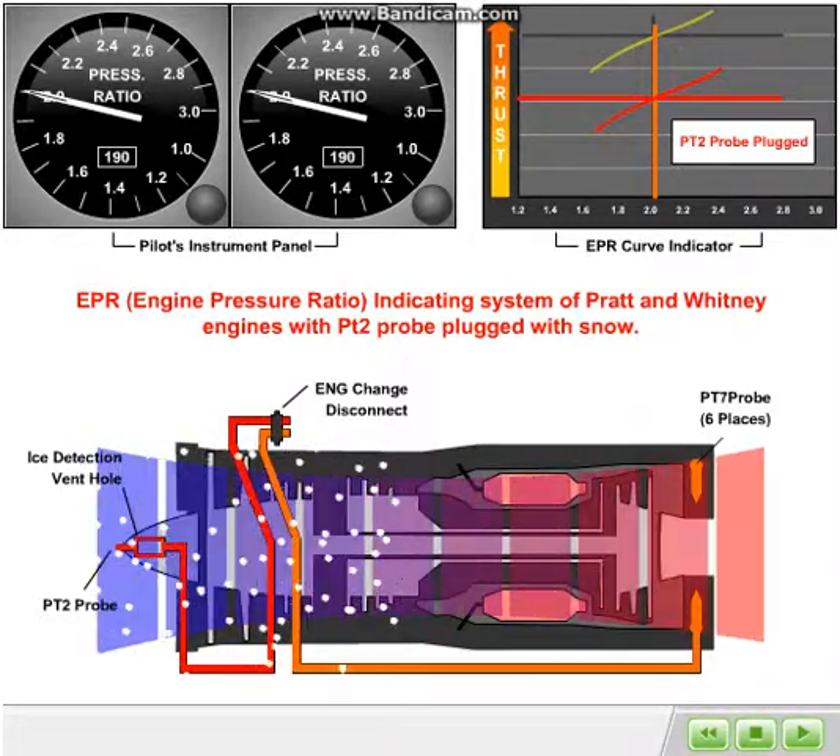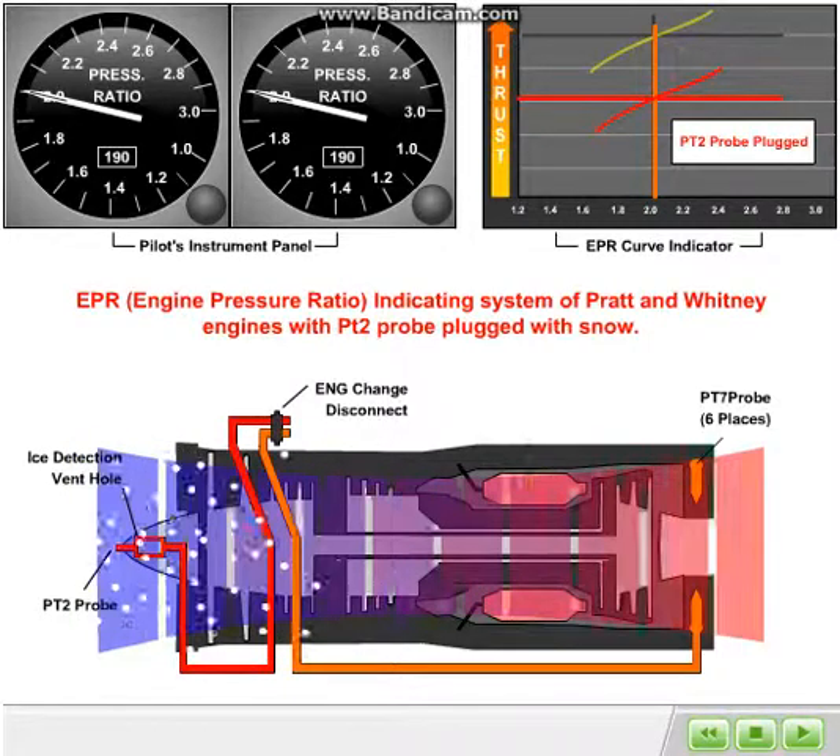This resulted in an apparent thrust value equal to the desired target based upon the cockpit display, but at significantly reduced engine air flows and actual thrust levels. This thrust shortfall resulted in a longer than normal takeoff roll and deteriorated climb performance after liftoff.